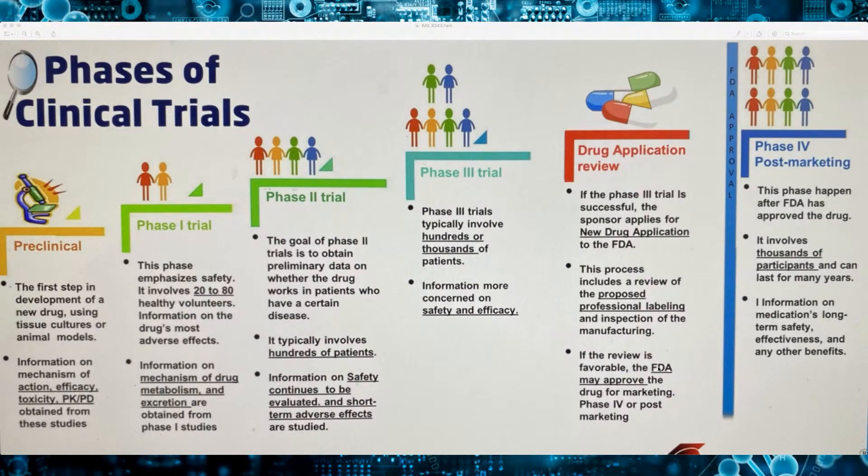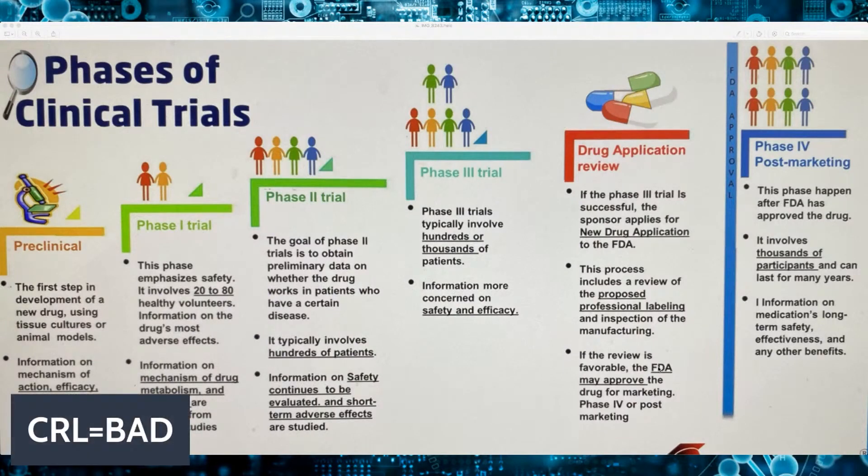Then, on the day of the FDA decision, if they get a CRL — a complete response letter — your stock is going to plummet like 50%. A CRL lets the company know that they did not like the data, that the efficacy concerns them, or they did not have all their ducks in a row regarding manufacturing. So the company has to scramble. For example, with Trevena, they got a CRL and had to look into QT prolongation — safety data — which is going to take another year. So I just want you guys to know that when you have a PDUFA, be prepared — if there's a no — to lose 50% of your investment.